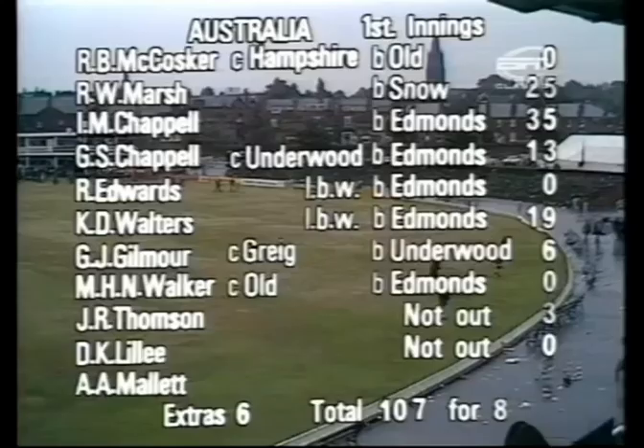Well, there was no further play after 25 to 6, the rain having become heavier and heavier.